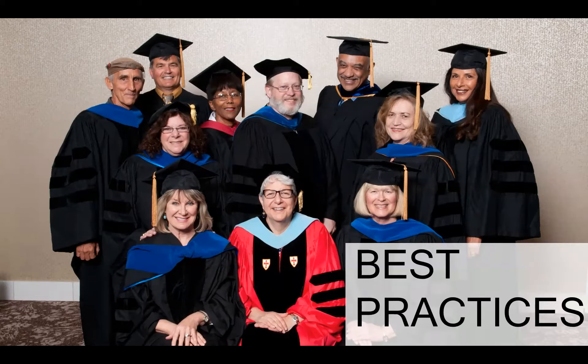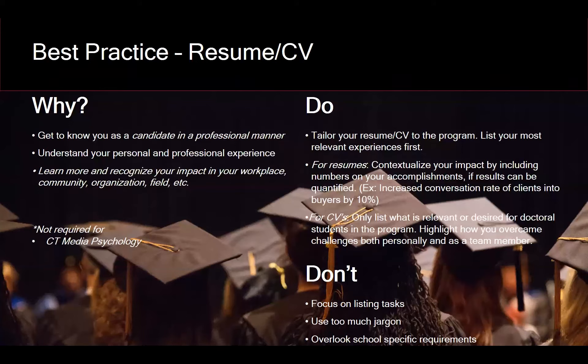Now we're going to go deeper into each application component and discuss best practices. First: resume or CV. The committee asks for this to get to know you in a professional manner — your background, accomplishments, and interests. In context with your future goals, it helps show how your experience has shaped those goals and makes you a more three-dimensional candidate. I'll turn it over to Ignacio to talk about some best practices and do's and don'ts when preparing your resume.